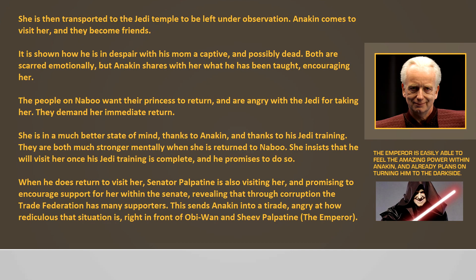She is then transported to the Jedi Temple to be left under observation. Anakin comes to visit her and they become friends. It is shown how he is in despair with his mom as a captive and possibly dead. Both are scarred emotionally, but Anakin shares with her what he has been taught, encouraging her. The people on Naboo want their princess to return and are angry with the Jedi for taking her, demanding her immediate return. She is in a much better state of mind thanks to Anakin and his Jedi training. They are both much stronger mentally when she is returned to Naboo. She insists that he will visit her once his Jedi training is complete, and he promises to do so.